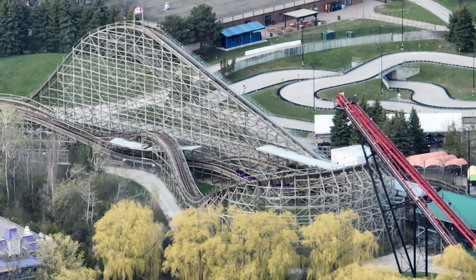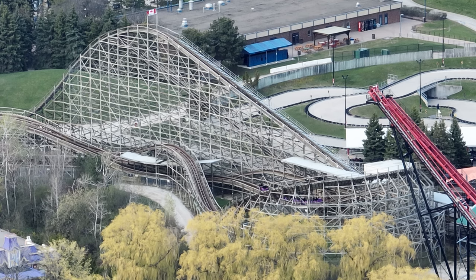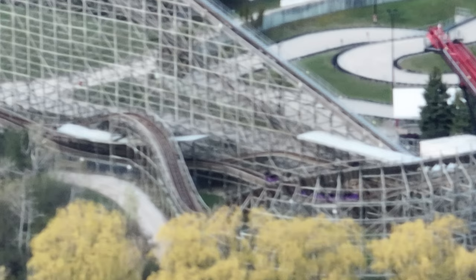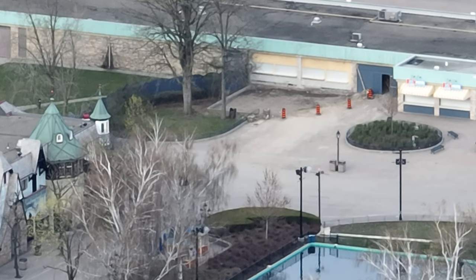Wild Beast valleyed today, so they have to bring in a crane and get it back over to the station. Not quite sure why it valleyed — it wasn't too windy, and it wasn't crazy cold. It's a really weird place to valley too. Like, I would have expected it to valley in between the drop and that first turnaround.